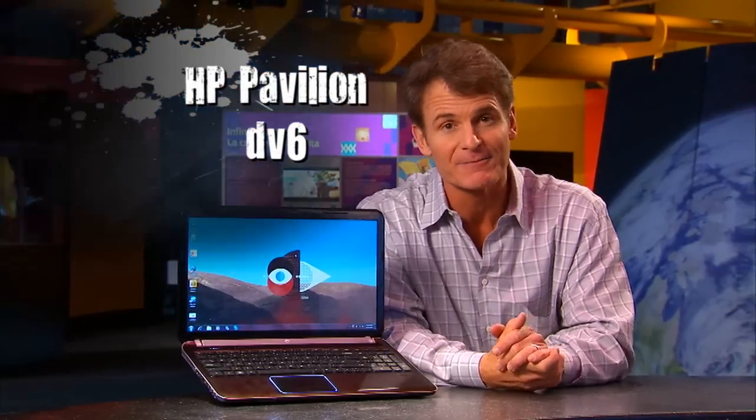I've got a great new all-around notebook computer to show you called the HP Pavilion DV6. It's got the latest technology for sharing, storing, transferring, and has integrated Beats Audio. It also has some great technology to make you look good too with HP's TrueVision HD webcam.